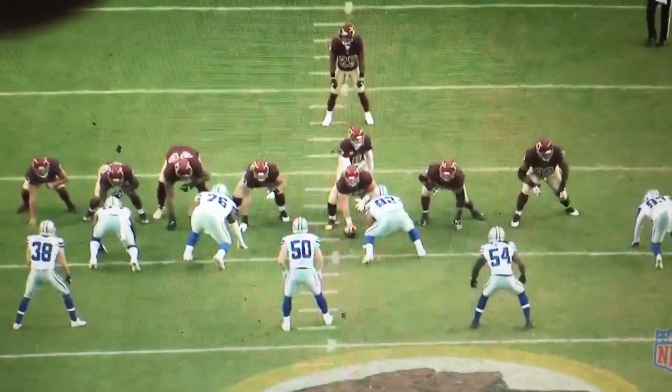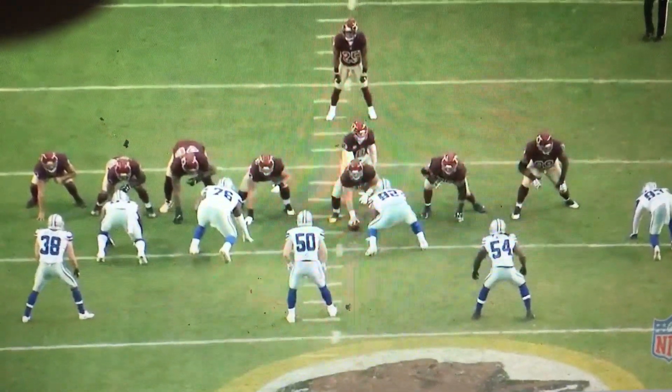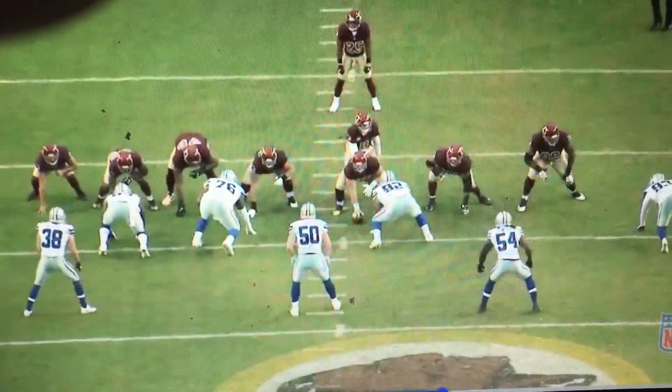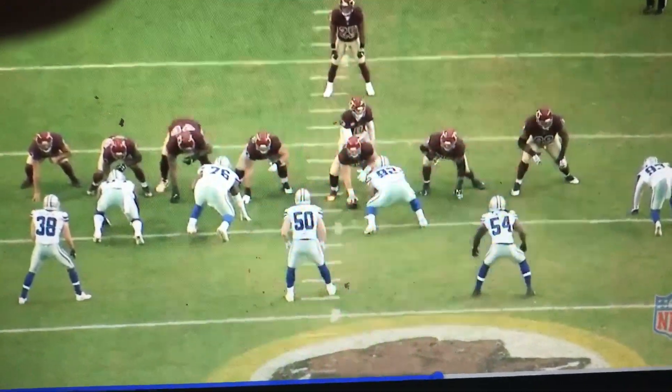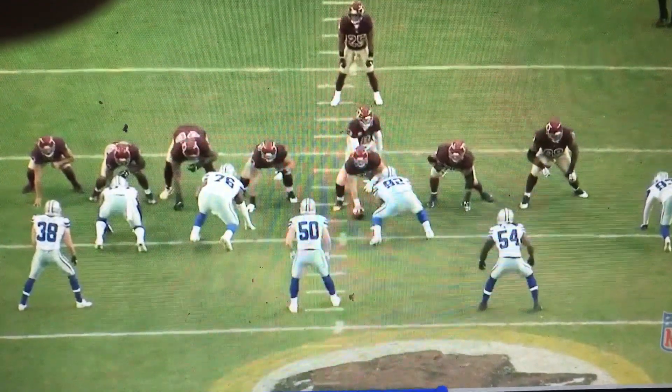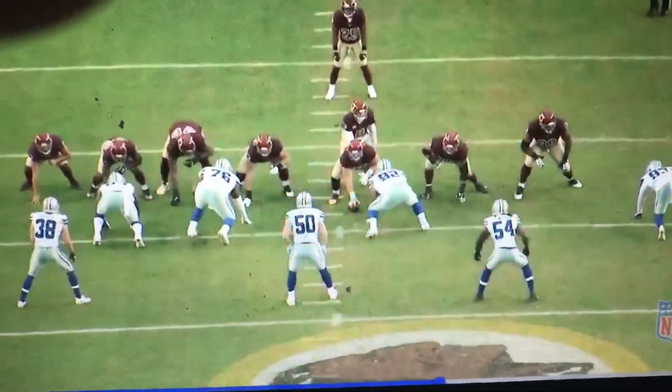Typically play-action screens take a little bit longer. They are what we call slow screens. We have slow screens already, but we also have play-action screens. This maybe takes a little bit longer — 1,001, 1,002 — and then we should see these guys release.